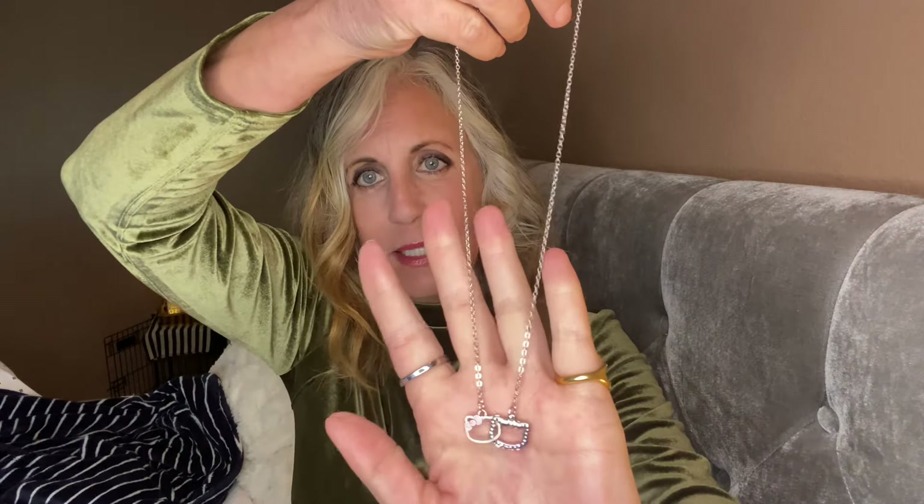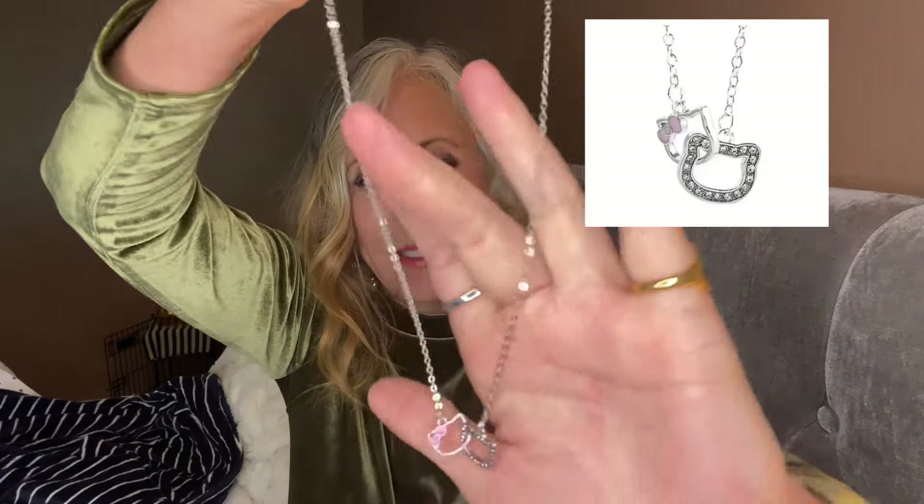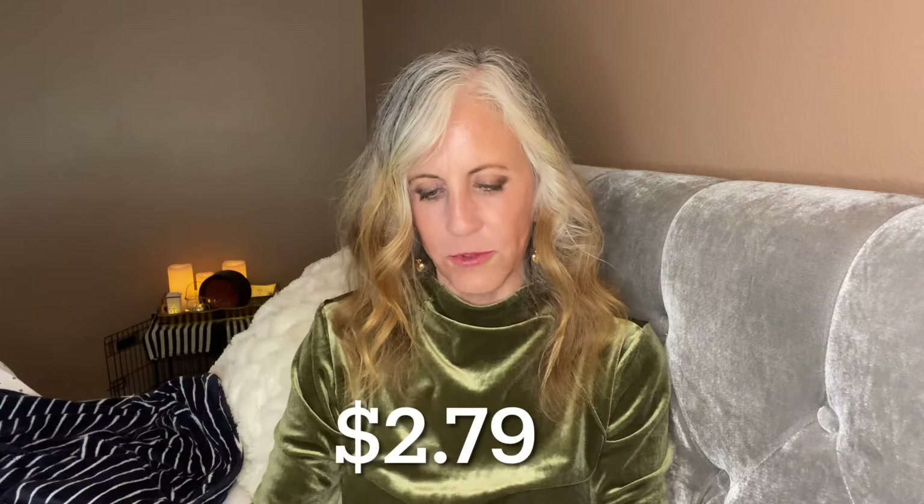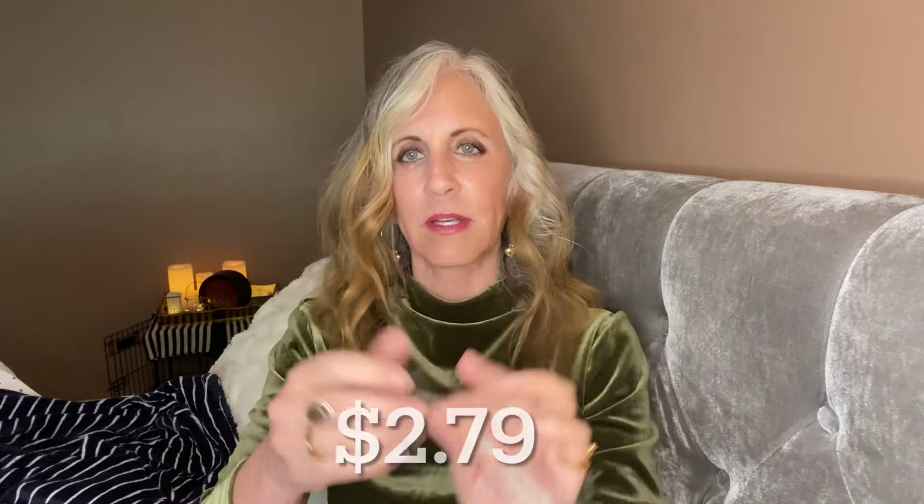I'm very excited — 46 pieces! For 99 cents, I have — I'll have inset pictures for you to look at — it's a little kitty necklace that links two little kitty outlines together. Oh, I love it! Oh my goodness, how pretty is that?